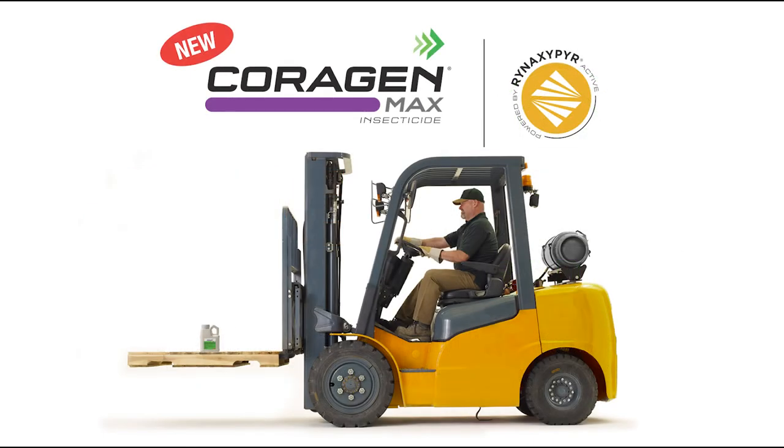Today we're going to talk about Corrigin Max. So what is Corrigin Max insecticide? New Corrigin Max insecticide is a new formulation that's three times more concentrated than our original Corrigin, which I think will be a great fit for both farmers and retailers.